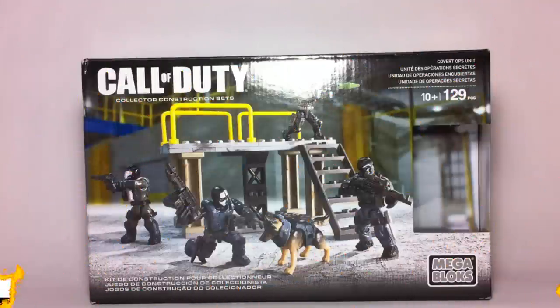Hi guys, it's Son Malak back here and today I'm going to be reviewing another Call of Duty Mega Bloks set. This is a Covert Ops Unit, a 2015 set. I ordered this on eBay, that's why I got it a little bit early. It includes 129 pieces and is recommended for ages 10 and up. This is probably one of those sought-after sets of this wave — everybody's been anticipating it, just because of the named characters we get in it. None of these named characters are new or anything, but it's just so nice to get them at such a small price.